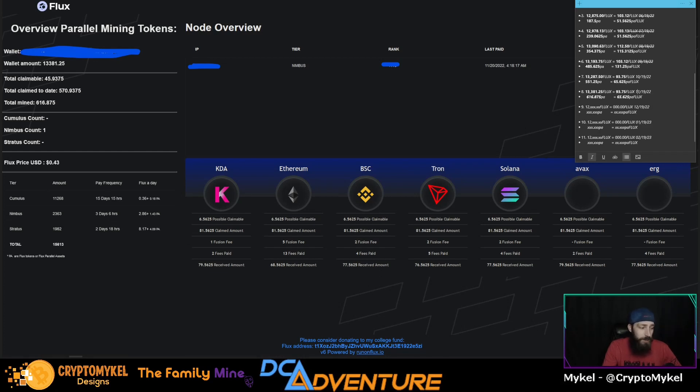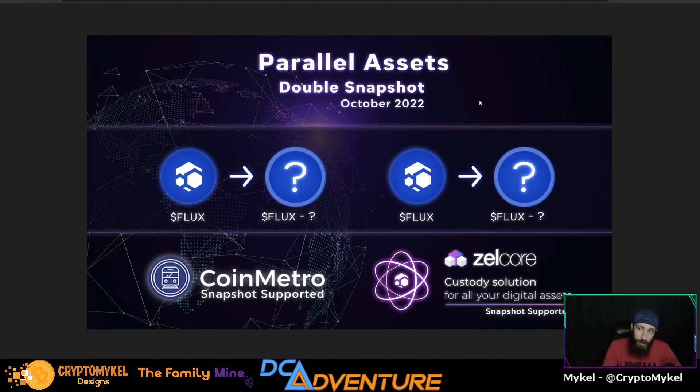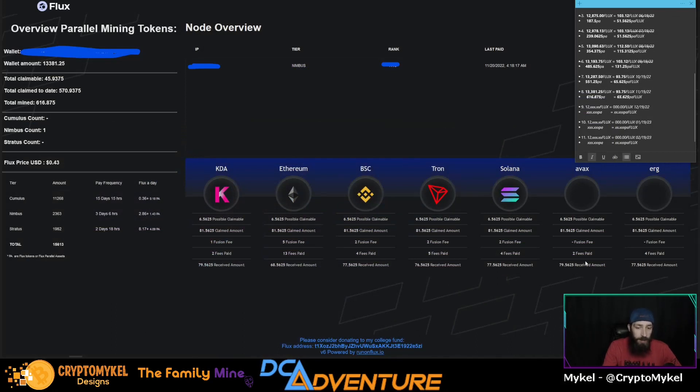We did have a dual parallel snapshot on October 31st — Halloween. Any Flux you were holding up until that date was snapshotted, and now we have two new parallel assets being added. They'll do them one at a time, so we'll add another one in a week or two, then the second one a few more weeks after that. We still have the Atom Cosmos drop that was pushed back due to some coding, which is coming out soon.